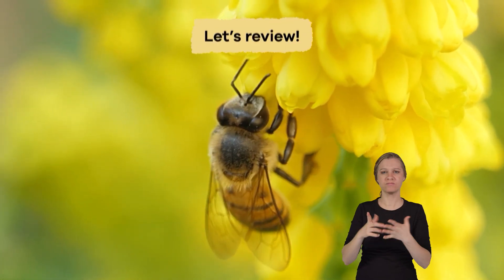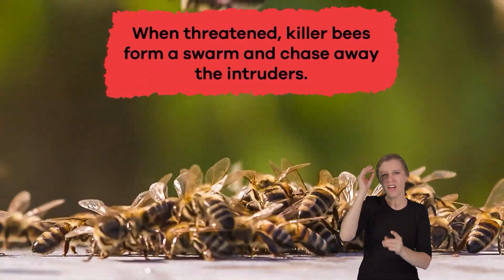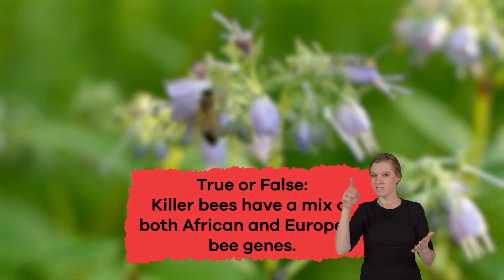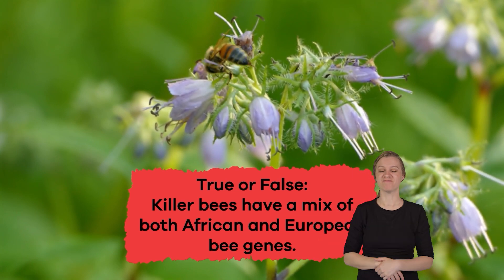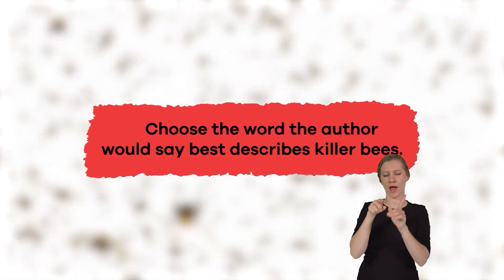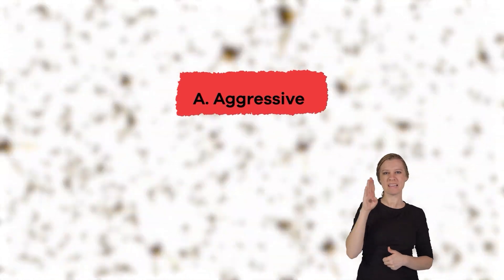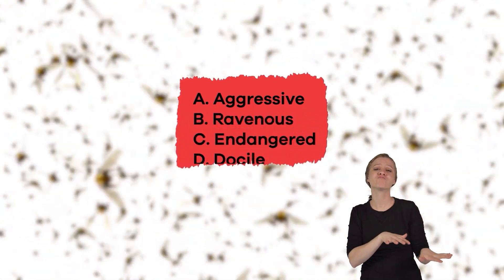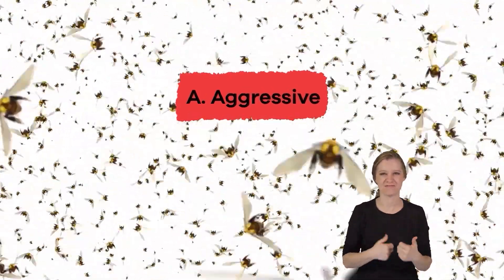Let's review. What is aggressive defense? Where did you find that information? True or false: Killer bees have a mix of both African and European bee genes. True. Choose the word the author would say best describes killer bees: A. Aggressive, B. Ravenous, C. Endangered, D. Docile, E. Prey. The answer is A. Aggressive. Great job, everyone!